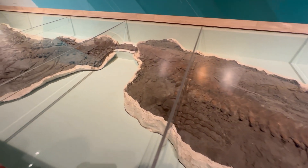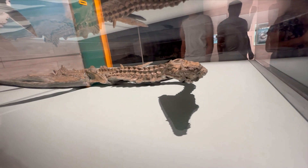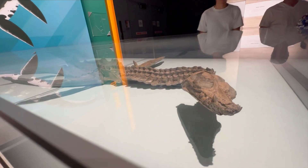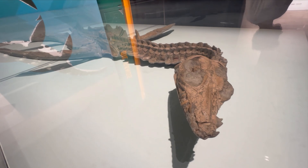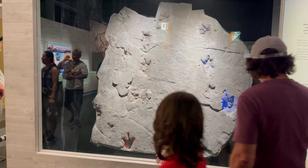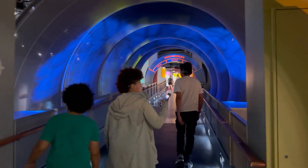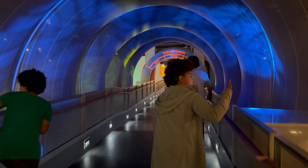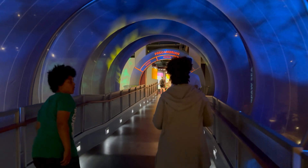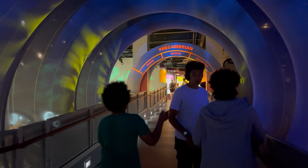Right in the beautiful Drumheller Valley, this museum is a favorite destination for families and dinosaur fans alike. Whether you're a seasoned expert or just a fan of Jurassic Park, the Royal Tyrrell Museum offers something for everyone with its stunning exhibits and interactive displays. It's no wonder this place is buzzing with excitement year-round.